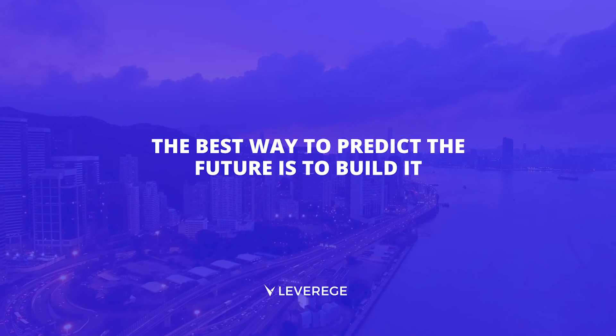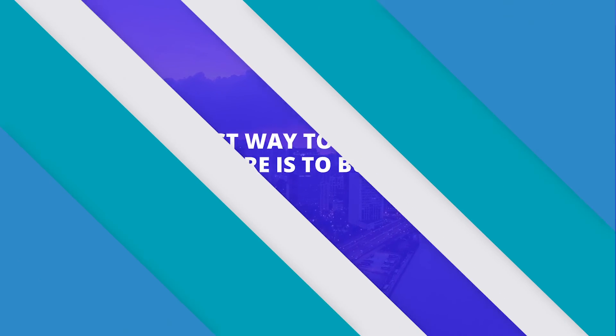This demo has been designed and powered by Leverage, the leading IoT solutions development platform.